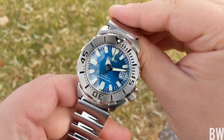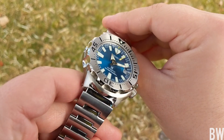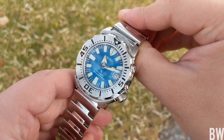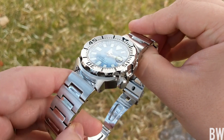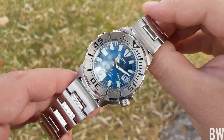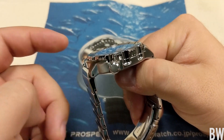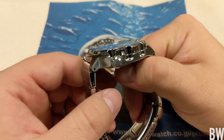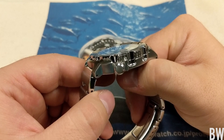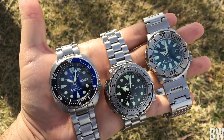The nice bracelet, the 4r36 movement — that was back when I was getting into the Monster, it was the Gen 2 era. The going rate was about $200; I think I paid like $215 or $220 for my Gen 2 orange Monster several years ago. That just could not be beat — the amount of watch, the originality, the cool factor. That was the ultimate value proposition from Seiko, I think, from any time in their history.